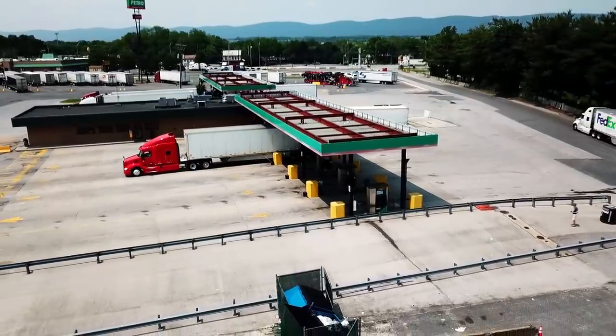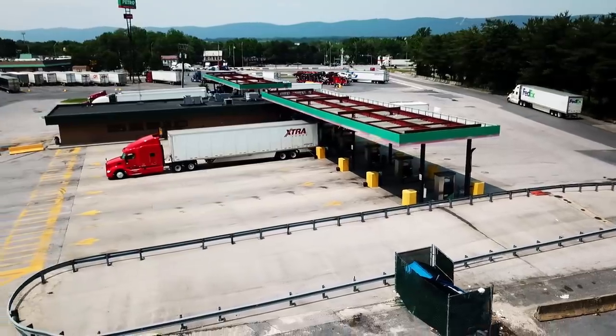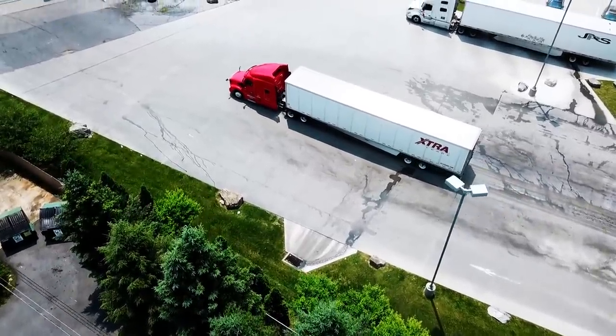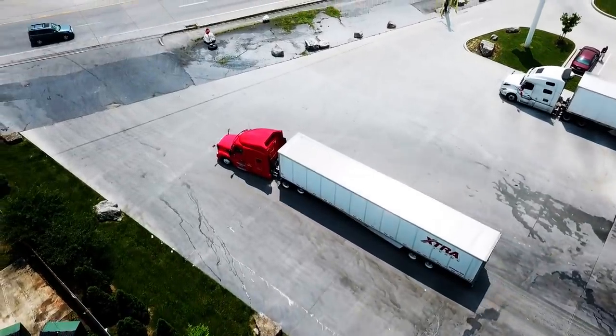The two fuel tanks are different sizes. The driver's side tank is 110 gallons while the passenger side tank is 135 gallons — 416 and 511 liters respectively. The color is known as Viper Red.